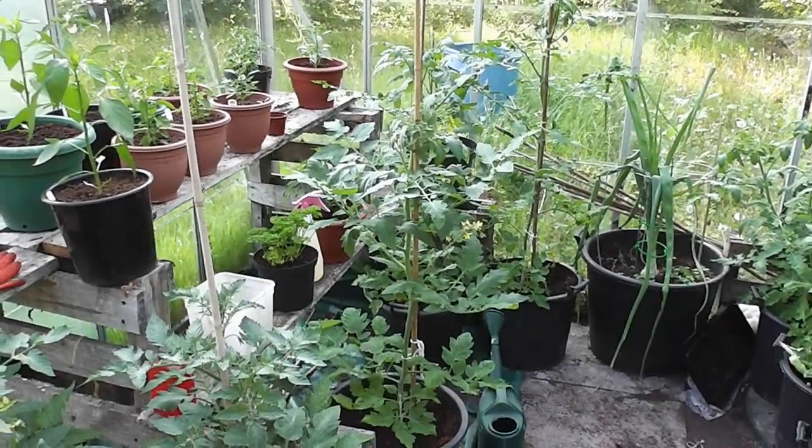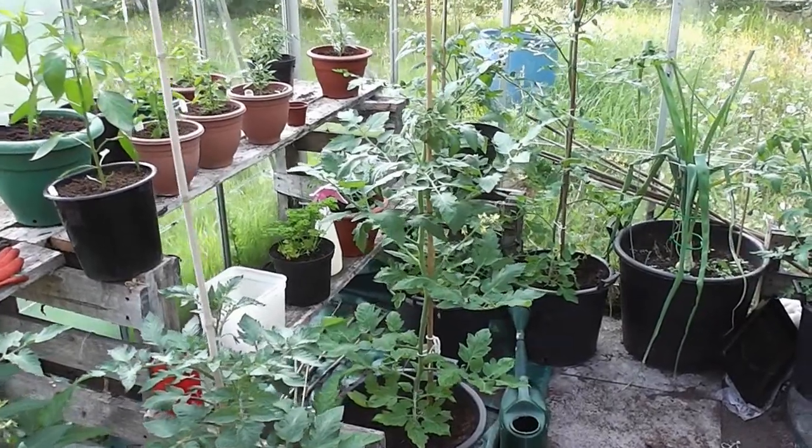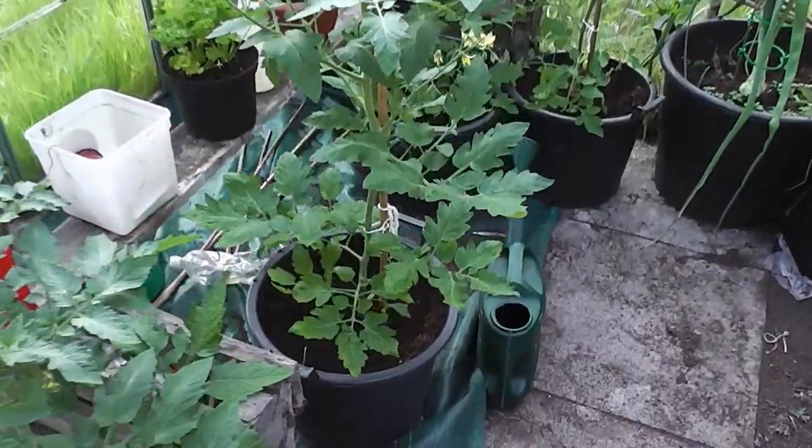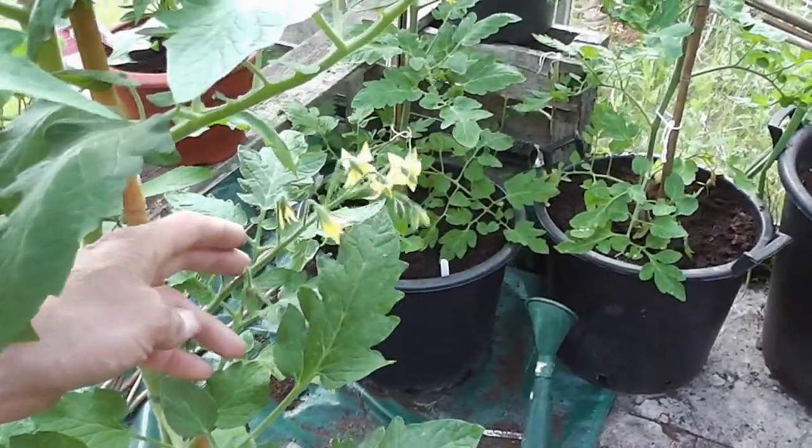Well hi folks, a quick fortnightly roundup again. It's been about 17 days since last time, so just start off in the greenhouse again. As you can see, me tomatoes are absolutely flying on them, getting on for about 2 foot 6, getting some nice flowers on.